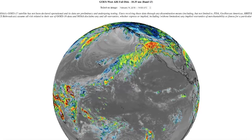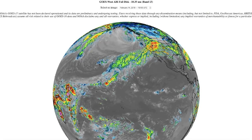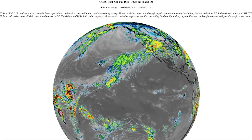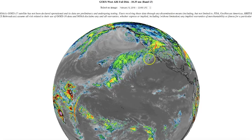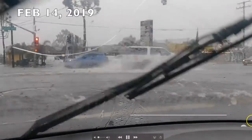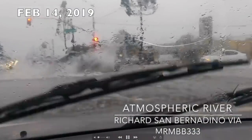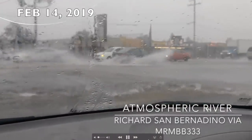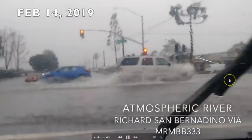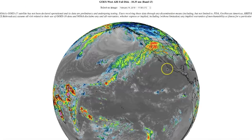We talked about this earlier in the week. Here is a good look at this atmospheric river — it did bring a lot of rain to the west coast, into Arizona, up into Nevada, parts of Utah, and obviously California. Here's a video clip from California sent in by our friend Richard from San Bernardino. You can see some flash flooding occurring at this intersection, with water flowing right there. Several inches of rain fell in a short period of time during this atmospheric river event.